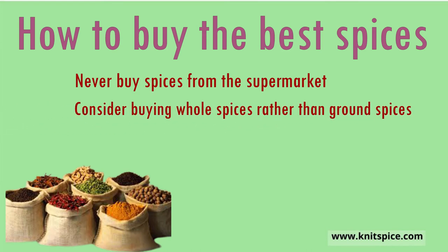Number two: consider buying whole spices rather than ground spices. Whole spices can take up to three to four years before losing their flavor, because they keep their flavor locked inside all the while. Ground spices usually have a shelf life of one to two years, though that could be as short as eight months since different spices lose their flavor faster than others.